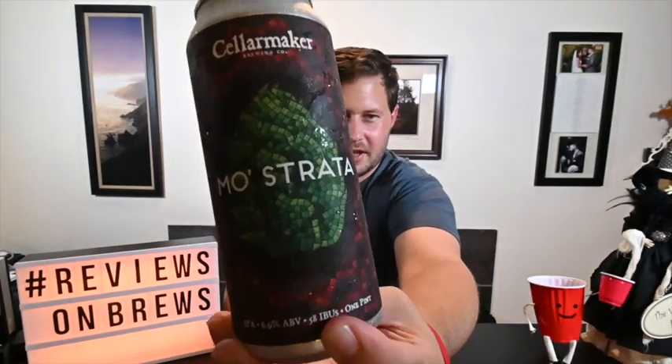And we're back. That's Mostrada — Mosaic and Strata. This is a 6.9% ABV IPA, 58 IBUs if that matters to you. I love Mosaic, let's just start with that — so I'm really excited to try this one. Strata has been pretty enjoyable lately too, so let's get into it.